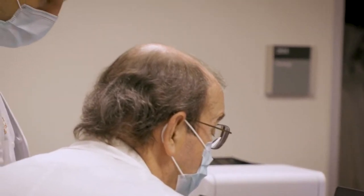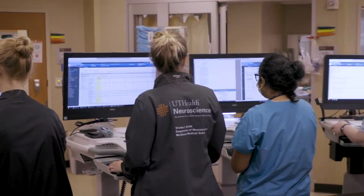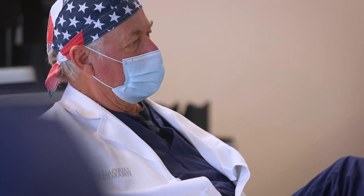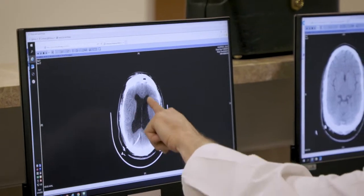As an intern you really get to interact with the attendings, which I think is very unique about this program. On consult I call all the attendings to staff every case that I see in the emergency room, and they really help tailor my management. They're really invested in their residents and they want you to be the best neurosurgeon that you can be.